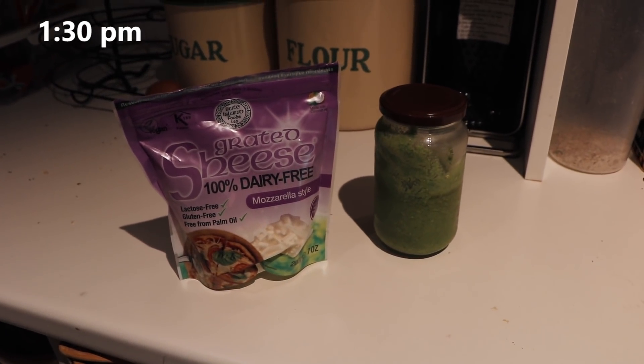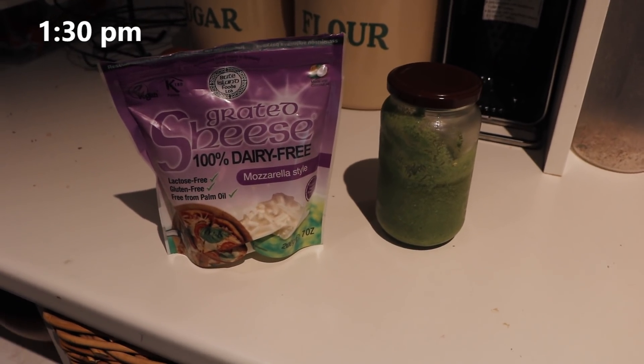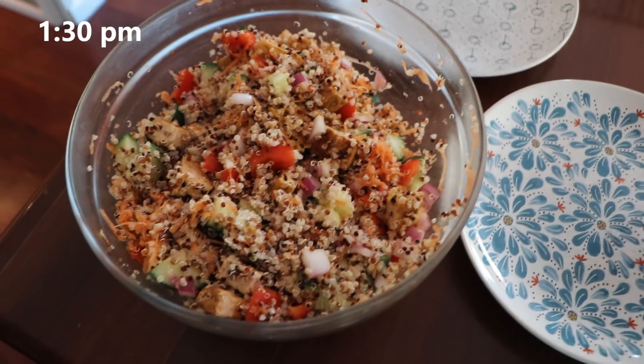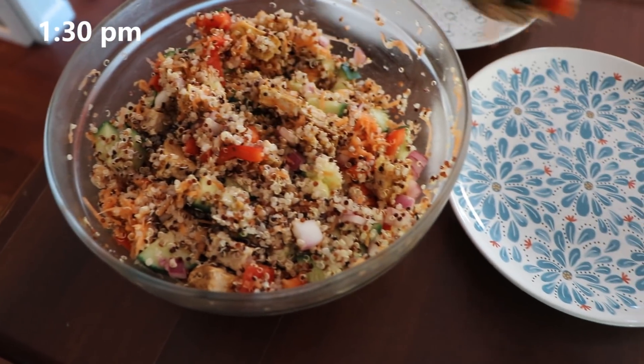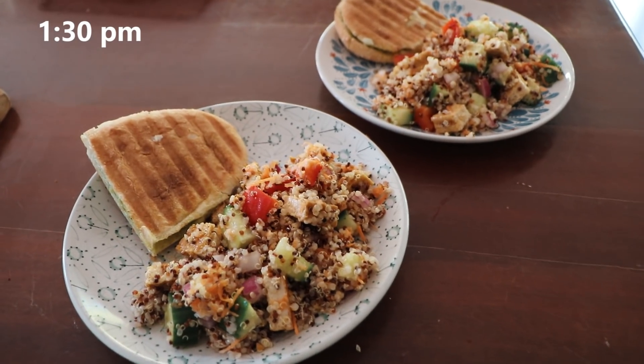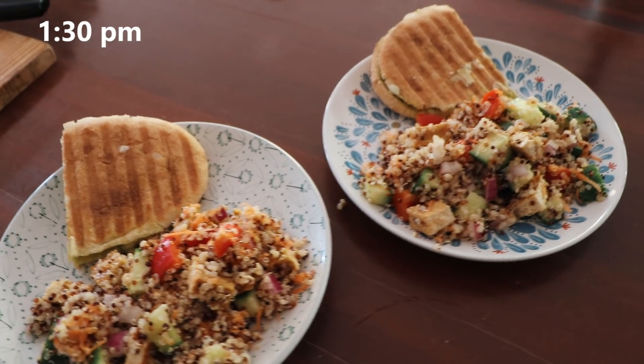Lunch was a bit of a hodgepodge. I made a pesto vegan cheese toasty and also steamed some of the quinoa satay tofu salad that you saw in the meal prepping video. I took that out of the sandwich press, cut it in half, and that was my mum's and my lunch. Quite good — who doesn't love a pesto toasty? Very underrated, often forgotten about little magical creation.